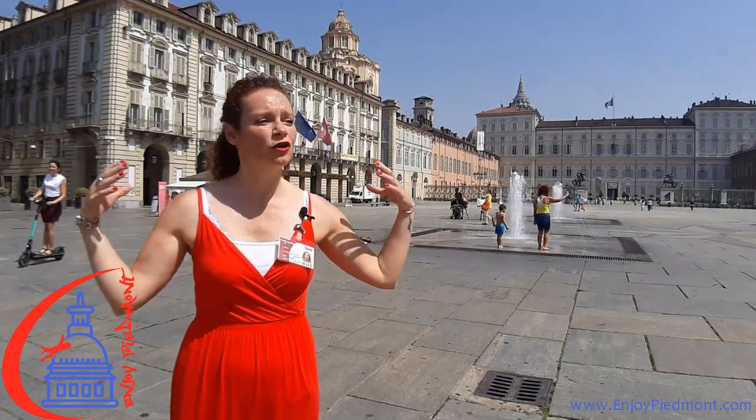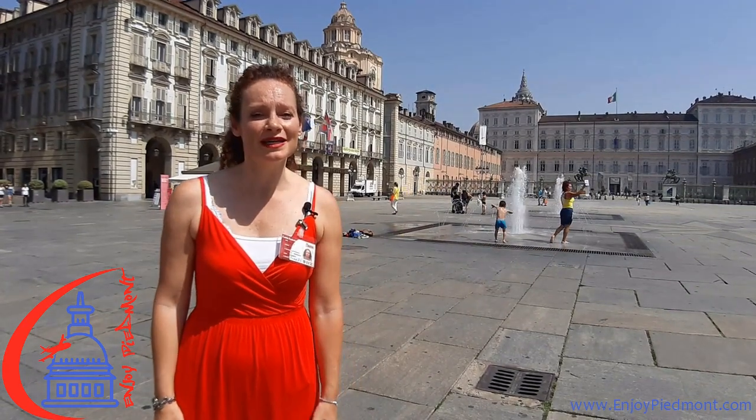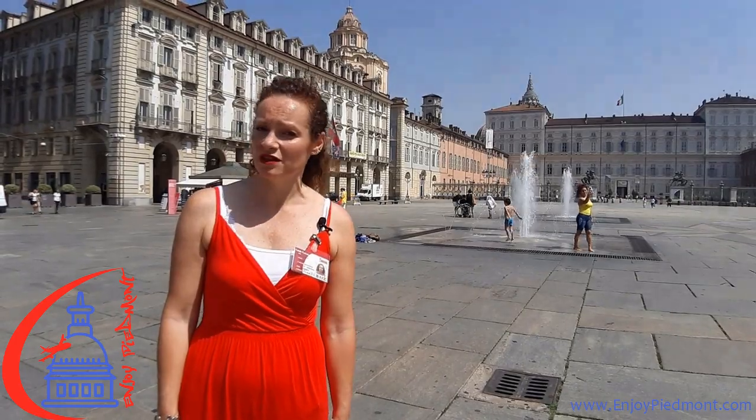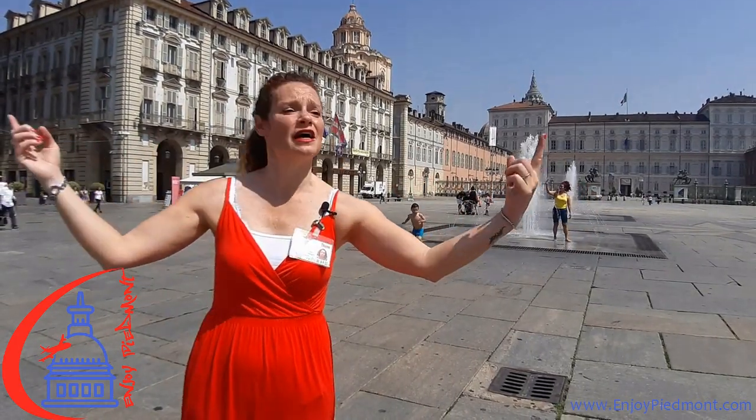We're now in Piazza Castello, Castle Square, the main square of the city. In here you will find all the history of the city of Turin. This square was built back in the end of the 16th century, beginning of the 17th, in the late Mannerist style and its uniformity is still kept today.